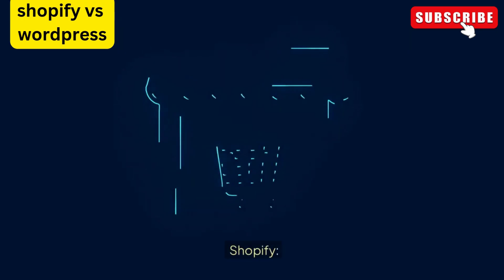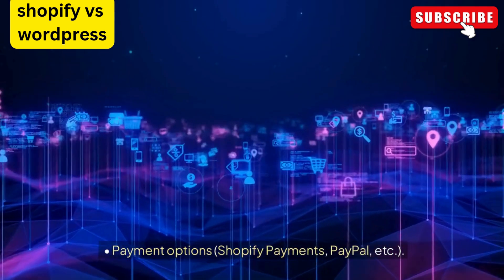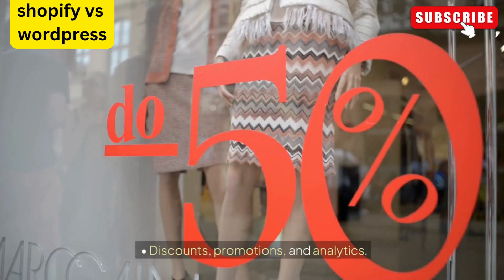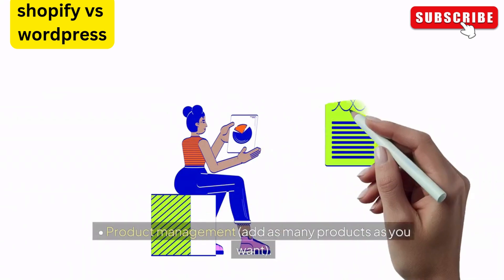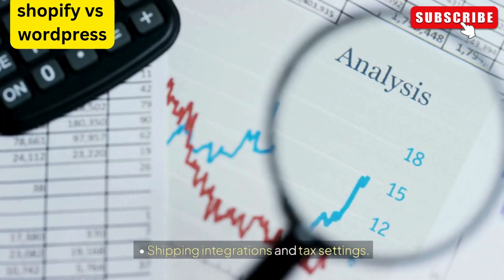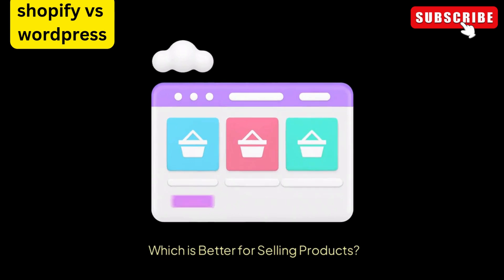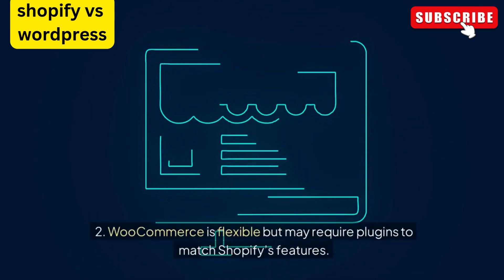E-commerce features: Shopify is built specifically for e-commerce with features like product and inventory management, payment options including Shopify Payments and PayPal, shipping calculators, tax management, abandoned cart recovery, discounts, promotions, and analytics. WooCommerce also provides powerful features like product management, flexible payment options including PayPal and Stripe, shipping integrations, tax settings, coupons, and analytics. You can add more advanced features using plugins, such as subscriptions or bookings. Shopify is easier because it has everything built in, while WooCommerce is flexible but may require plugins to match Shopify's features.